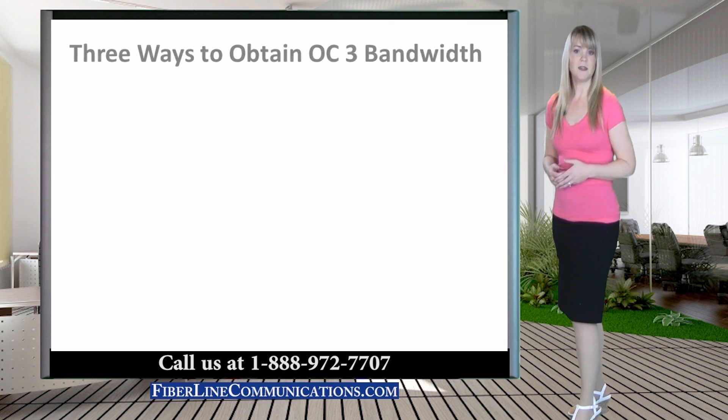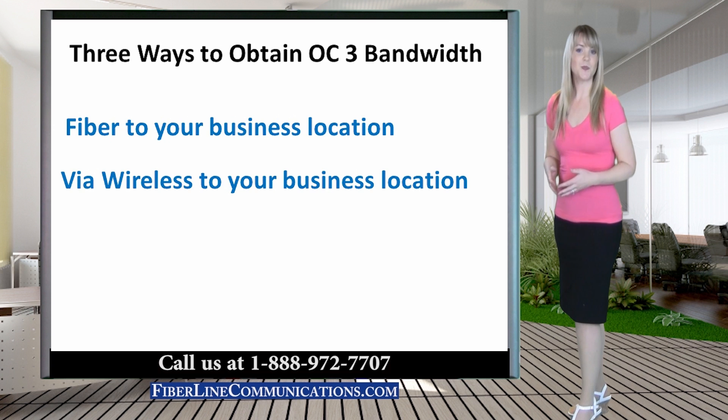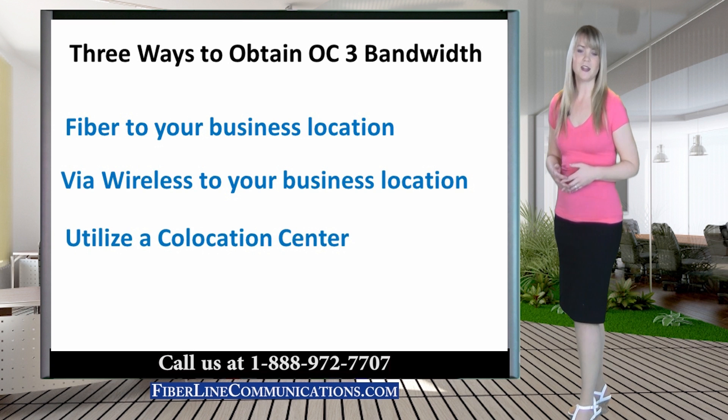Three common ways of receiving an OC3 circuit are via fiber to your location, via wireless to your business location, or by utilizing a co-location center.